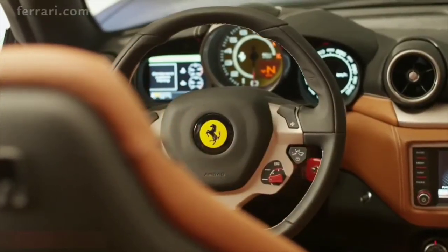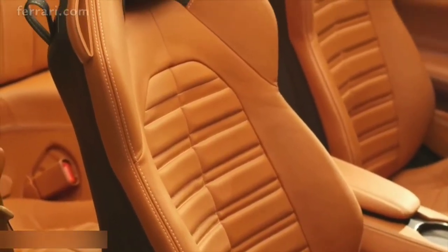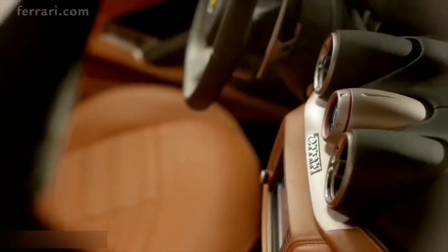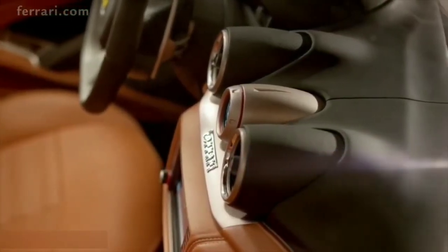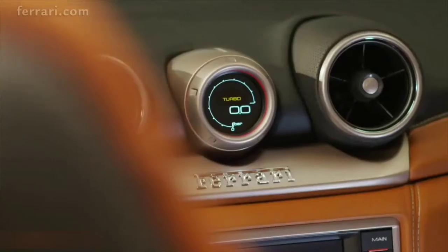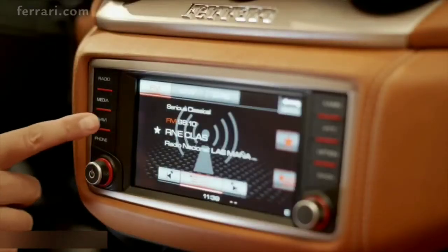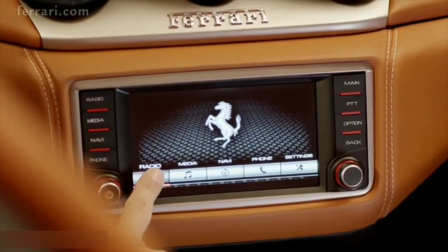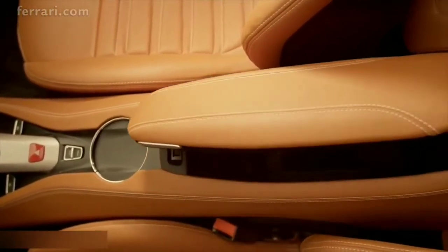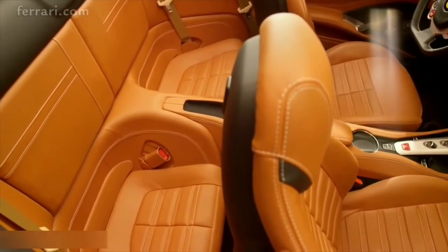The cockpit boasts refined ergonomics with steering wheel mounted F1 gear shift paddles and comfortable wrap-around seats. The aluminium-trimmed turbo performance engineer anticipates the driver's thoughts — its touch-sensitive digital display puts all of the turbo's enormous potential, response times, efficiency, and pressure levels literally at the driver's fingertips. It also provides other useful information such as time and external temperature. The California T's new multimedia system is highly intuitive and has both conventional button and touch screen controls. The central tunnel is fluid yet functional with the signature F1 bridge and armrest providing additional storage space.